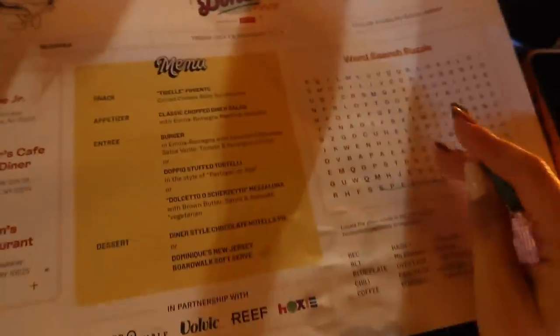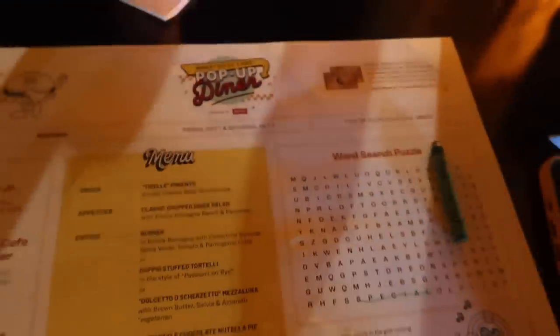We're here at the diner with Margo — so cute! Apparently this is the first night of it. It's like a swanky diner. They gave us crayons and word searches. We both found one word but it's really challenging — it's an adult word search for sure!